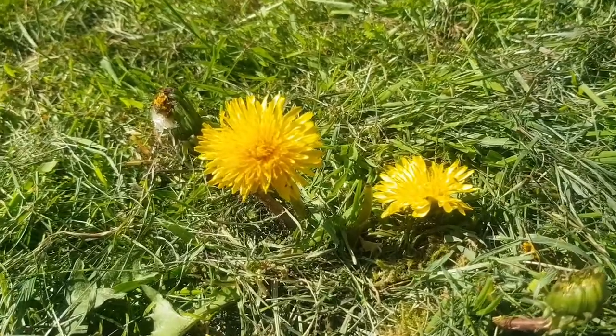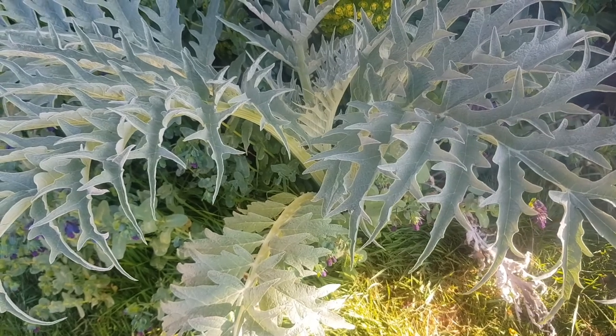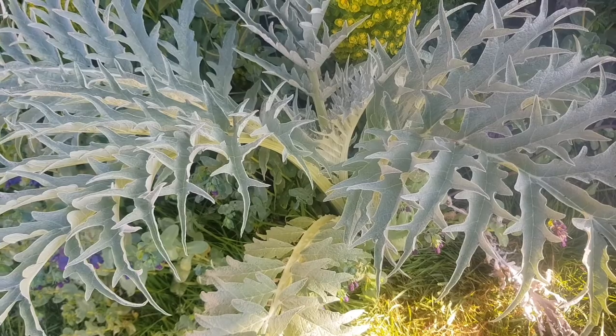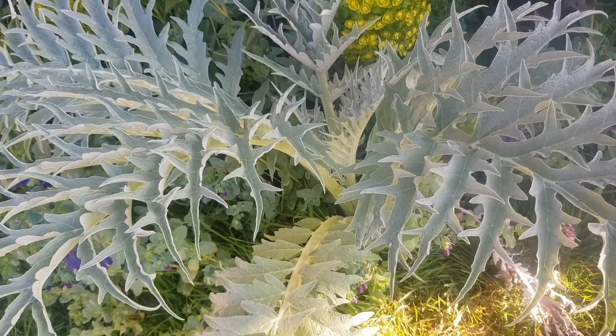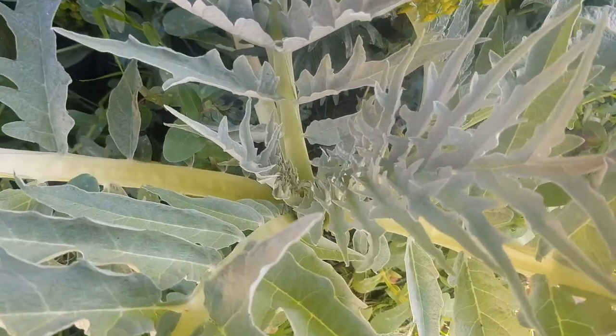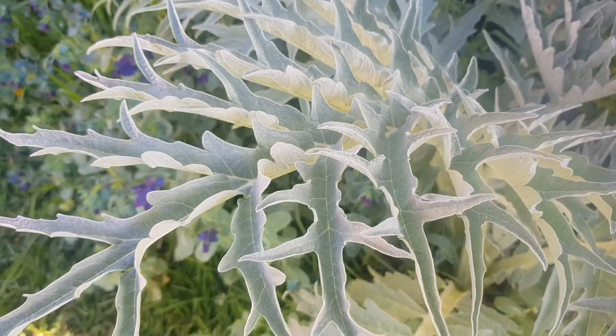Dandelions are included in the daisy family. Other flowers in the daisy family include thistles. This is a globe artichoke thistle or cardoon, but there's no flower here yet. It's got a lovely shaped leaf though.